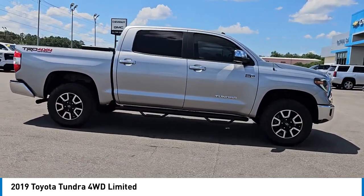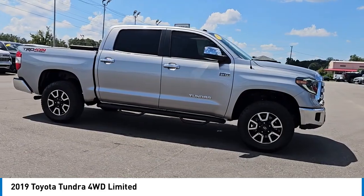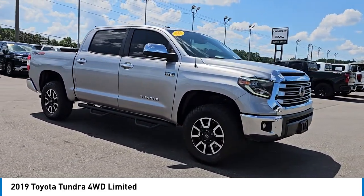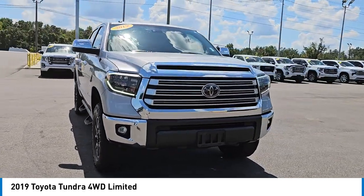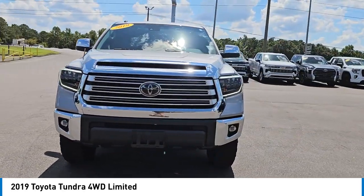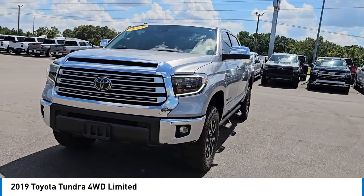Here are some of this vehicle's great options: four-wheel drive, tow hitch, heated mirrors, aluminum wheels, brake assist, stability control, tire pressure monitor, daytime running lights, LED headlights, and four-wheel disc brakes.